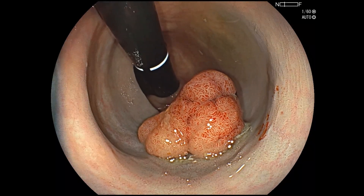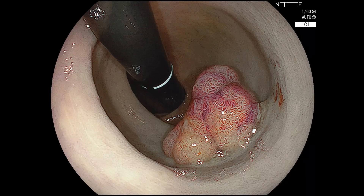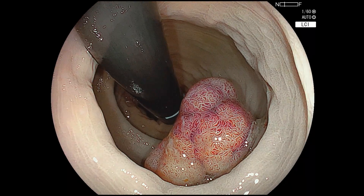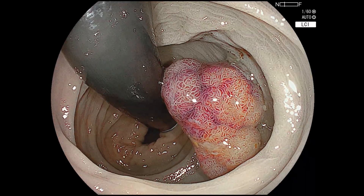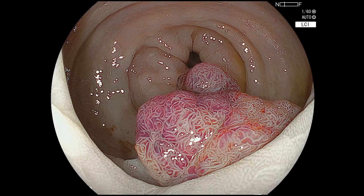This patient was referred for a 3 cm recurrent polyp post-EMR in the distal sigmoid. The lesion was classified as Paris 1S plus 2A, mostly Jnet 2A with one area of Jnet 2B. In light of these factors, an ESD was performed.